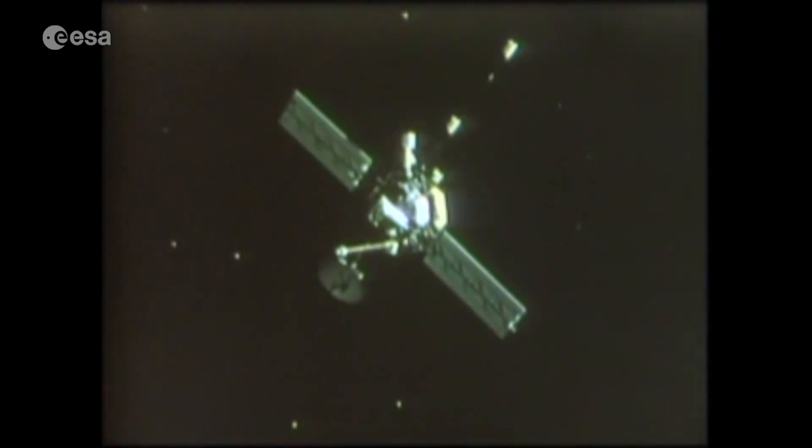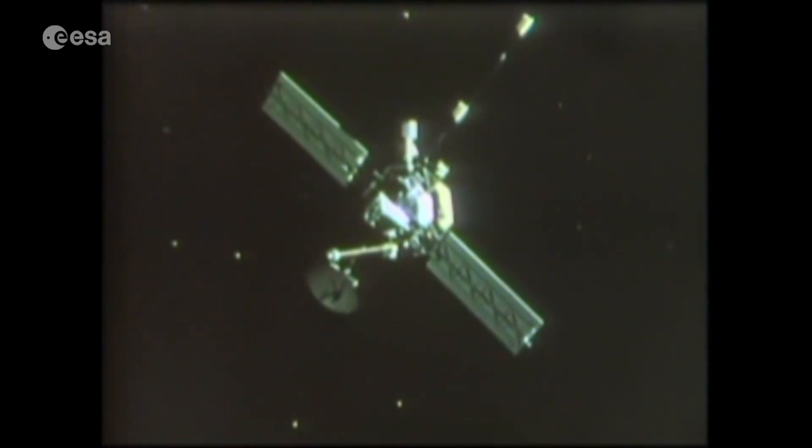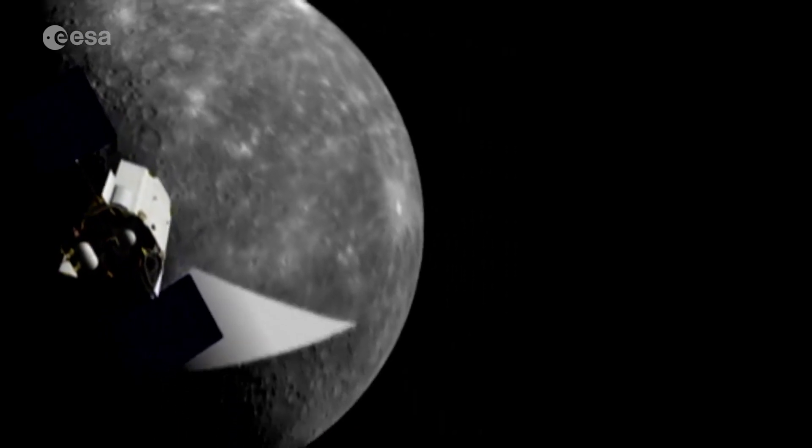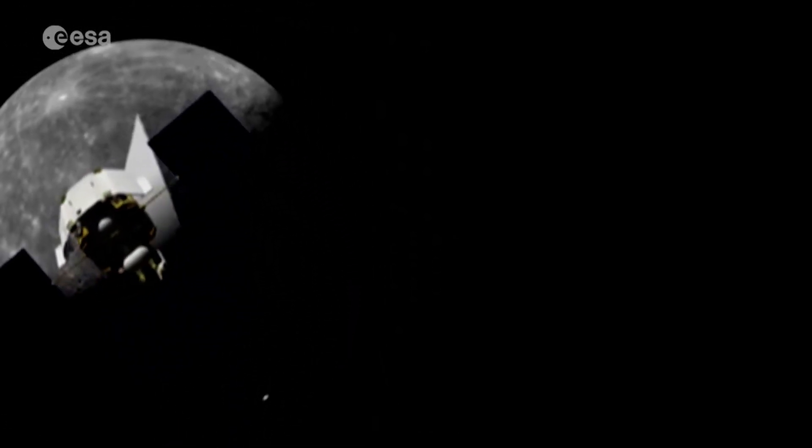Mercury has been visited twice: first in 1974 by NASA's Mariner 10 probe, and some 40 years later by MESSENGER, which spent four years in orbit.